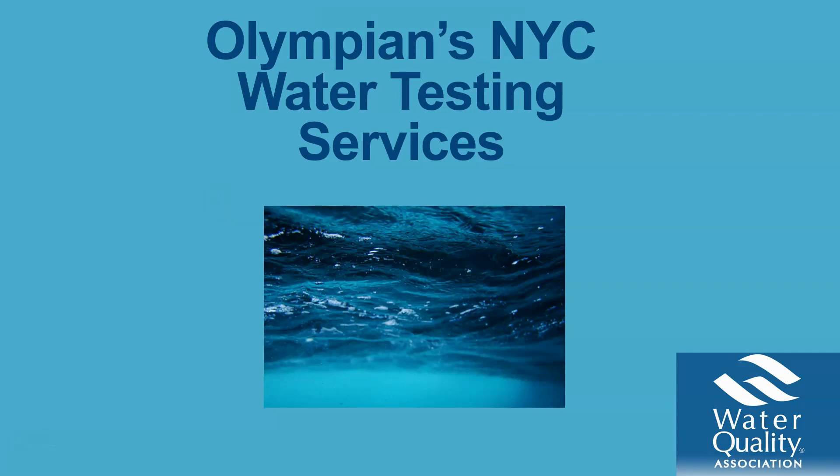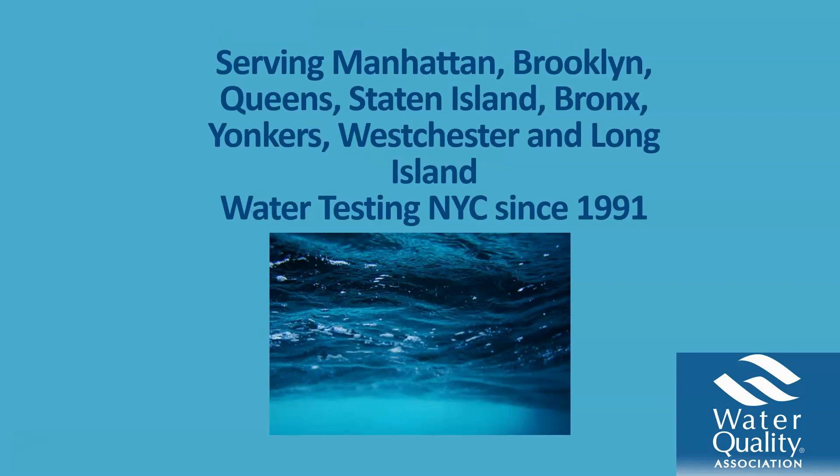Welcome to Olympian Cares, giving the best in water testing and analysis. Olympian has been faithfully serving Manhattan, Brooklyn, Queens, Staten Island, Bronx, Yonkers, Westchester, and Long Island since 1991, keeping you safe and keeping your community safe by making sure your water is tested.